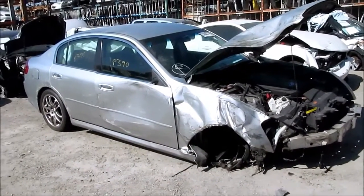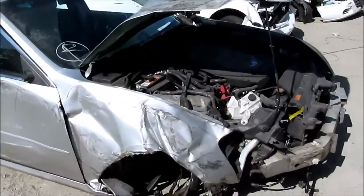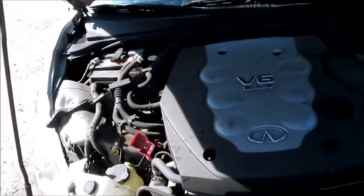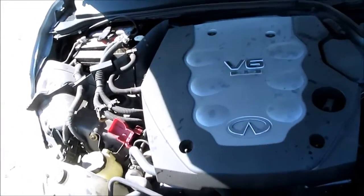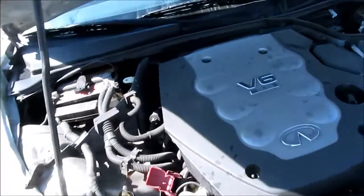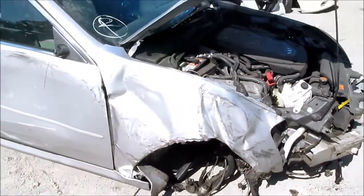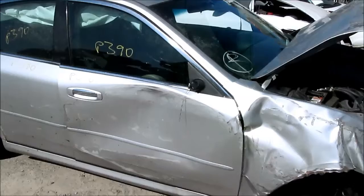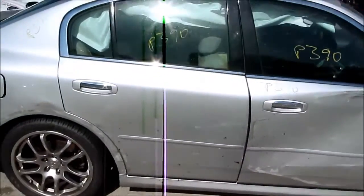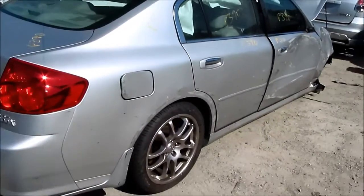Hello, welcome to All Auto Parts video inventory. What we have here is a 2006 Infiniti G35 with a 3.5 liter engine, automatic transmission, and all-wheel drive. This vehicle only has 80,000 miles on it, and the production date is July of 2006. We got this car from an insurance auction here in Southern California.